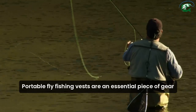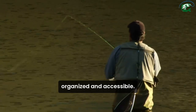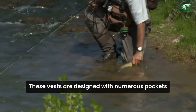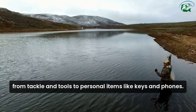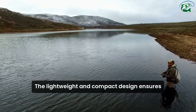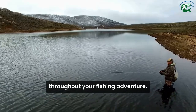Portable fly fishing vests are an essential piece of gear for any angler looking to keep their equipment organized and accessible. These vests are designed with numerous pockets and compartments, allowing you to carry all the essentials from tackle and tools to personal items like keys and phones. The lightweight and compact design ensures that you stay comfortable and mobile throughout your fishing adventure.